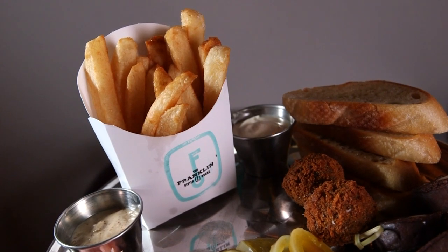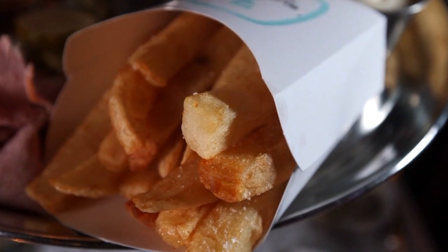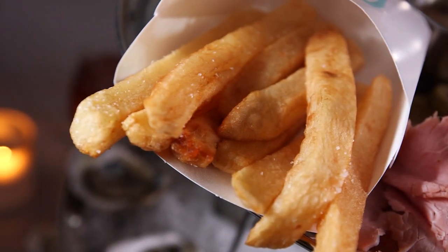The Franklin Fries are the best French fries that you're ever going to eat. They're so good that the menu reads 'get them while we still have them,' because they're so popular that we might run out. There's no funny business — it's the best French fry that you're ever going to eat.